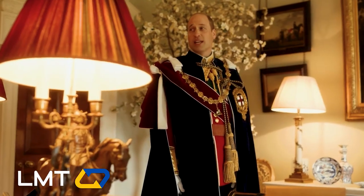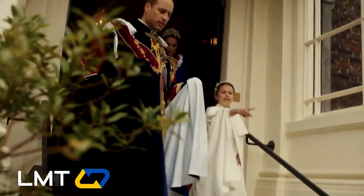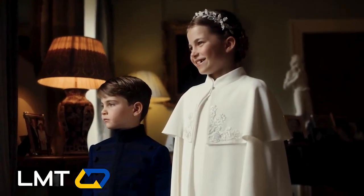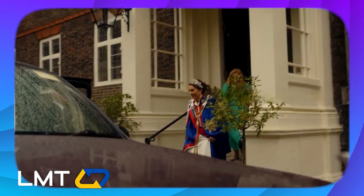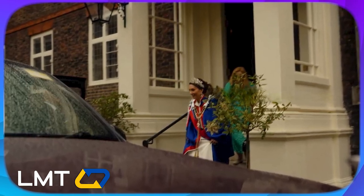The following morning, we find ourselves at Kensington Palace, where we witness the royal family preparing for the coronation. It's a magical sight as William and Catherine put on their royal Victorian order mantles, and Catherine has a fashionable twinning moment with her daughter Charlotte in a stunning white Alexander McQueen dress.